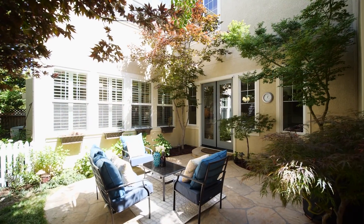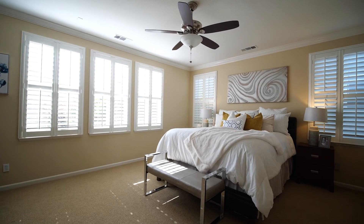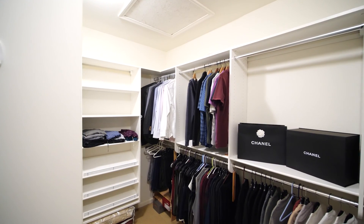Enjoy this backyard that has plenty of room for entertainment. The second story has a great layout with a huge master bedroom complete with an extra large closet that has two entry doors.